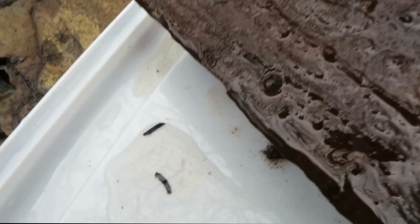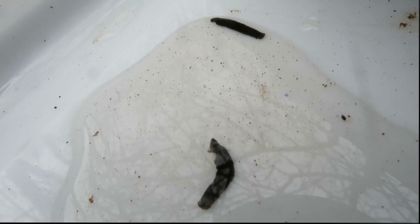In order to tell the species apart you need to get a much closer look under a microscope.